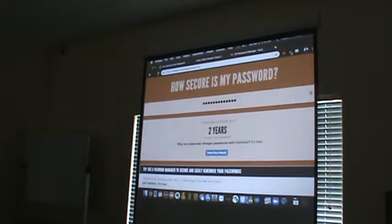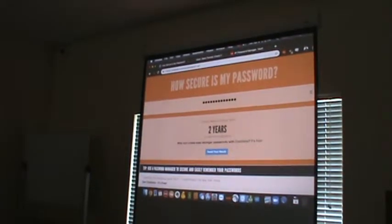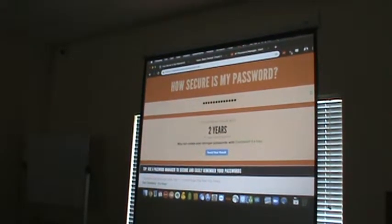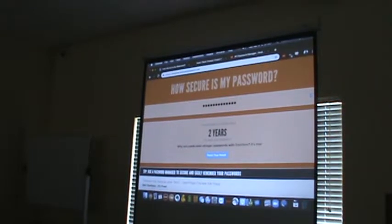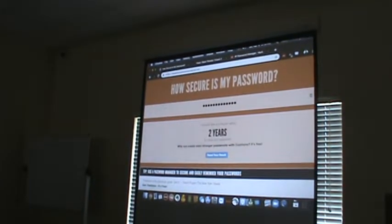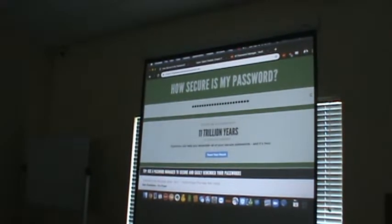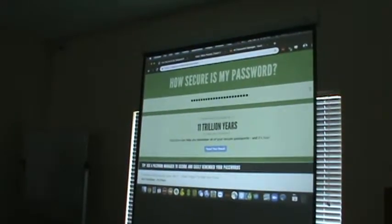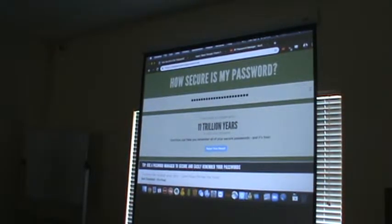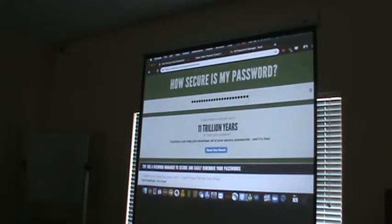Now we're going to leave refrigerator in there and add another word. Somebody give me a type of pet or animal. Chihuahua. How many years? 11 trillion years! So now we've got a password that's significantly more secure. I don't know about you, but I think after 11 trillion years, I'm fine with my password being known.